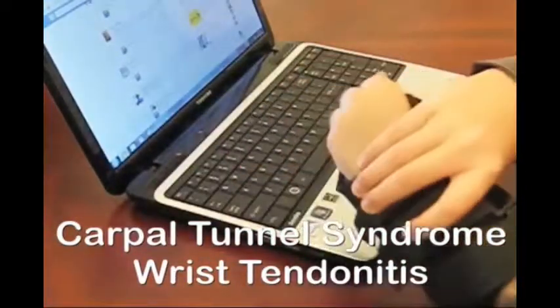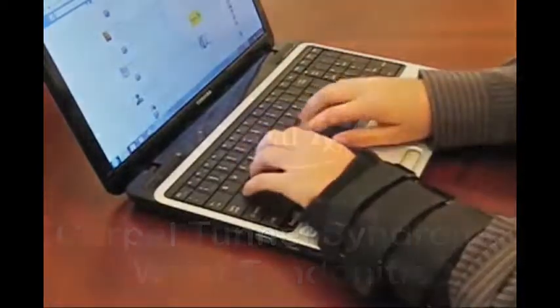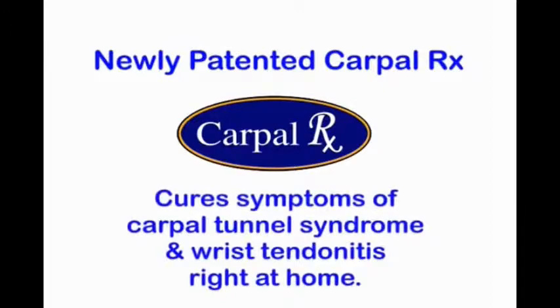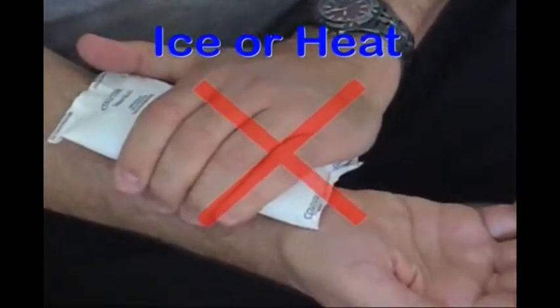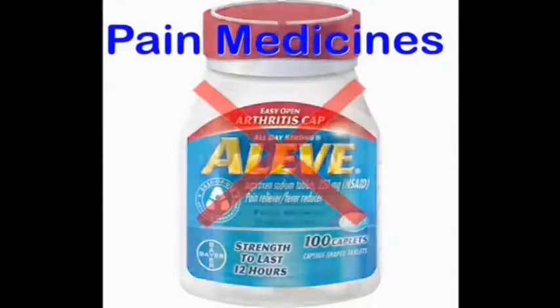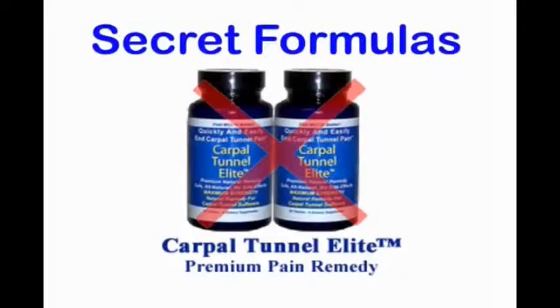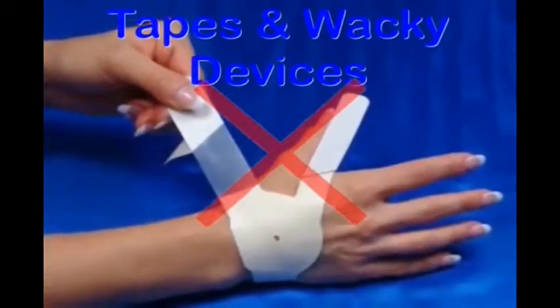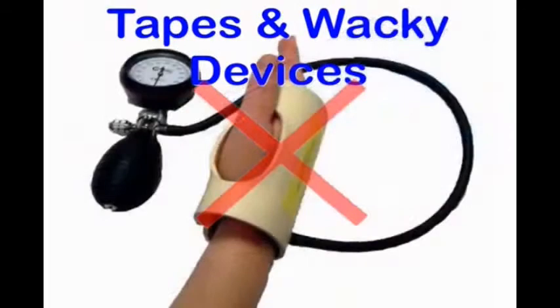But now you don't have to live or work with these conditions because a newly patented technology called the CarpalRx cures symptoms of carpal tunnel syndrome and wrist tendonitis right in your own home. Doesn't it seem like you've tried everything without success? You've tried ice packs or heating pads and they just don't work. And you've tried a number of painkillers that just numb the pain. And the secret formulas in self-help DVDs are just as ineffective as the tapes and wacky devices you've seen.